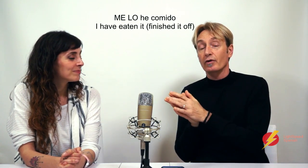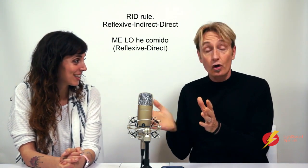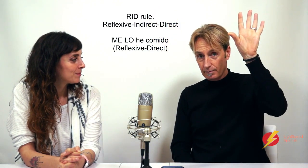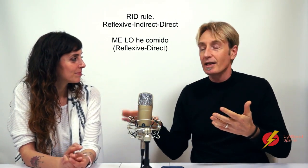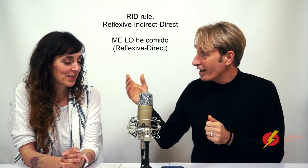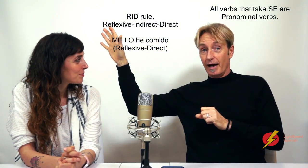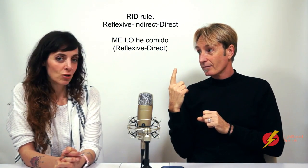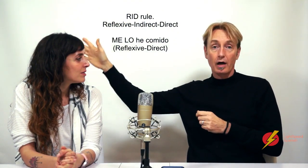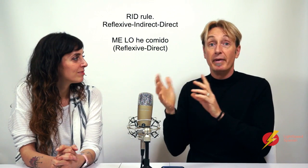How do you know where 'me' goes and where 'lo' goes? How do you know it's 'me lo' and not 'lo me'? The reason is what's called the RID rule: Reflexive, Indirect, Direct. In this case, 'me' is the reflexive/pronominal element, and 'lo' is the direct object — it answers 'what did you eat?' So it always goes me first, then lo. That's why it can never be 'lo me' — ever — because it doesn't follow the RID order.